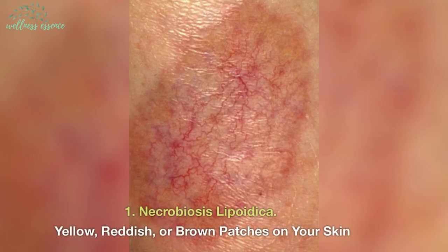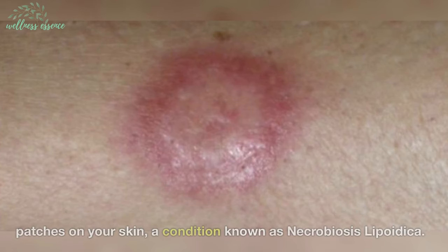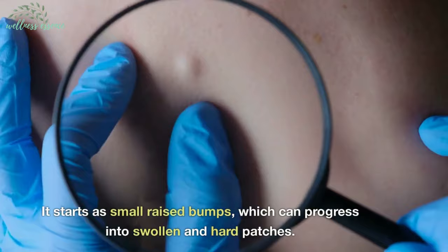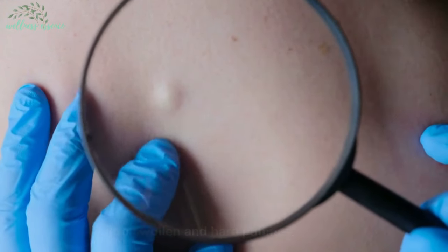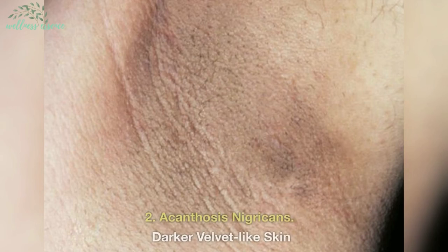1. Necrobiosis lipoiditsa — yellow, reddish, or brown patches on your skin. One possible sign is the presence of yellow, reddish, or brown patches on your skin, a condition known as necrobiosis lipoiditsa. It starts as small raised bumps, which can progress into swollen and hard patches. If you notice this on your skin, it's time to consult your doctor.